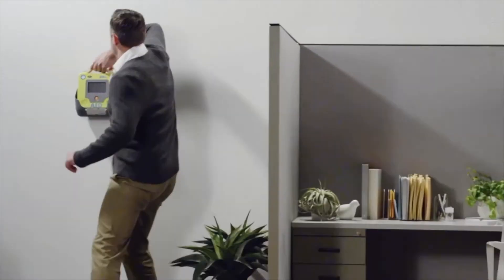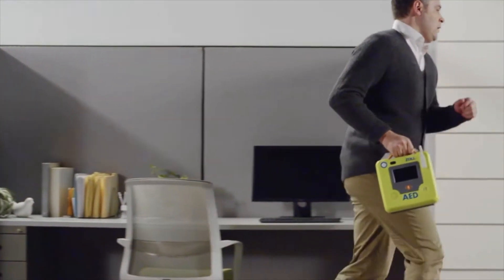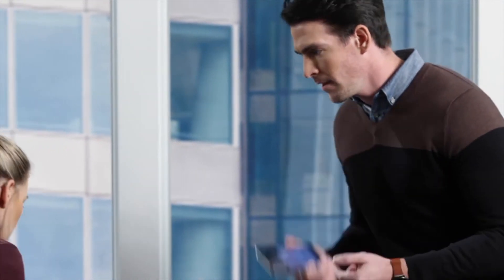Responding calmly, calling emergency services, and immediately starting CPR is critical to the victim's outcome. My co-worker is unresponsive. Yeah, we're located at 523 Main Street. They say start the CPR.